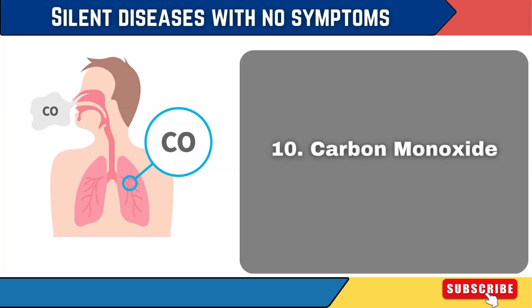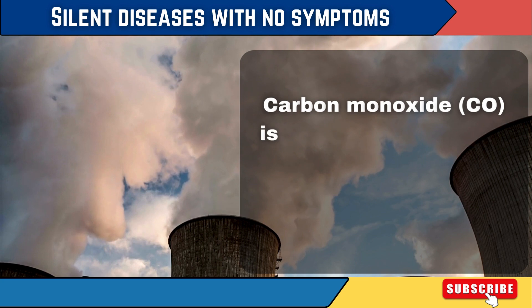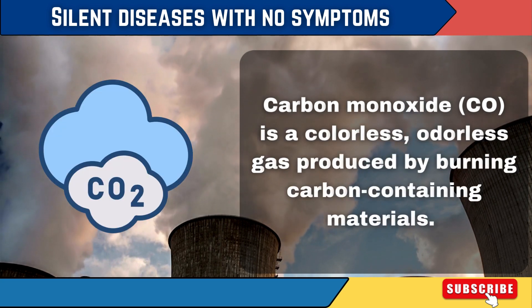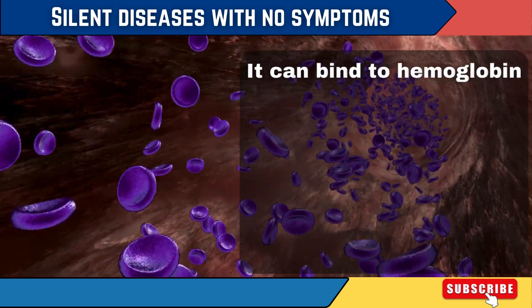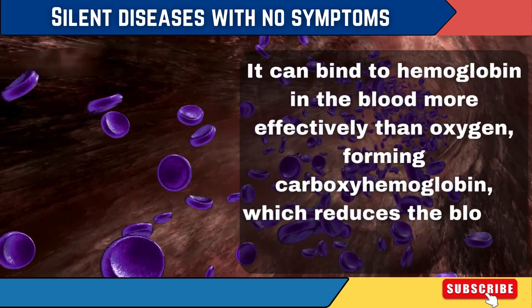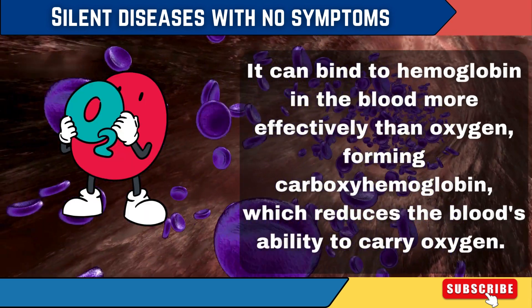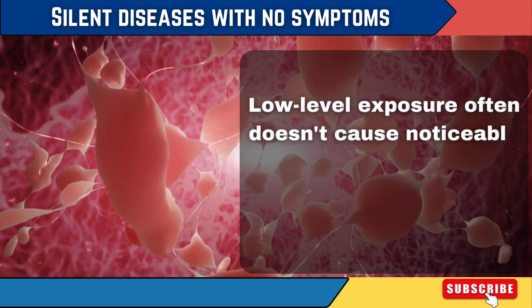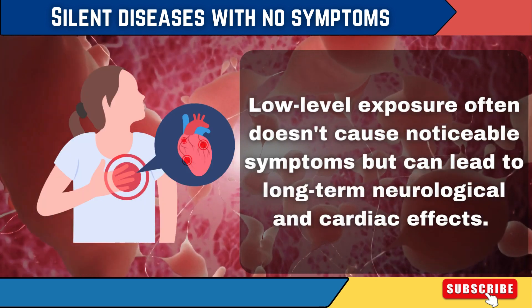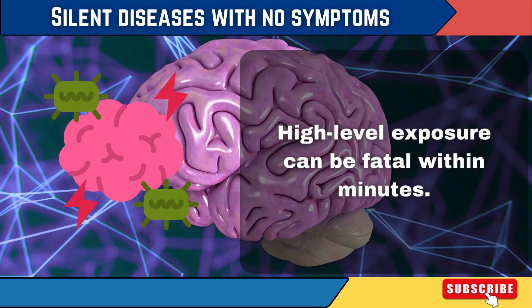10. Carbon Monoxide Poisoning. Carbon monoxide is a colorless, odorless gas produced by burning carbon-containing materials. It can bind to hemoglobin in the blood more effectively than oxygen, forming carboxyhemoglobin, which reduces the blood's ability to carry oxygen. Low-level exposure often doesn't cause noticeable symptoms but can lead to long-term neurological and cardiac effects. High-level exposure can be fatal within minutes.